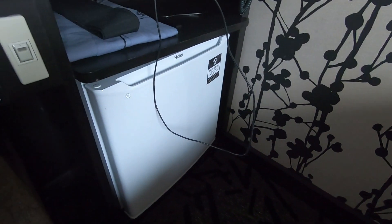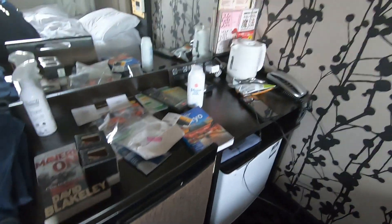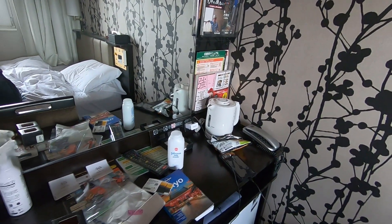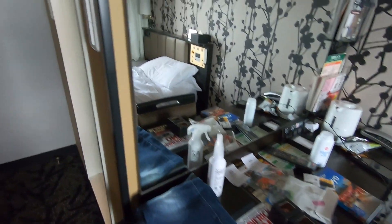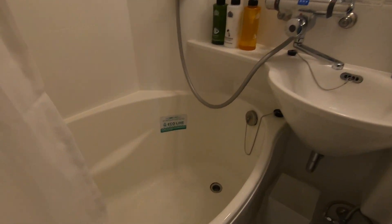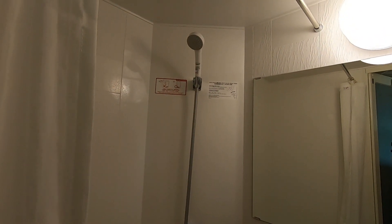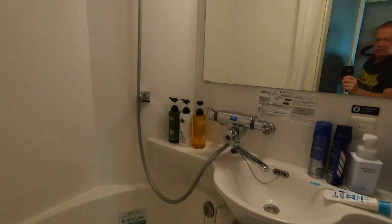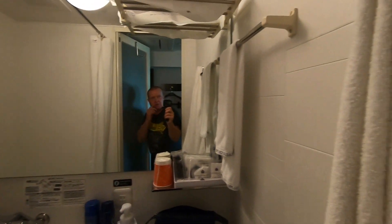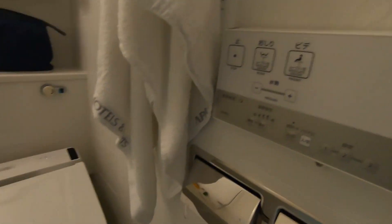You get a fridge, a seat, a desk, telephone, kettle, and various magazines although in Japanese. In here you get like the smallest tub in the world but it works perfectly. A very powerful shower, a sink, and towels. Controls for your toilet. Toilet.